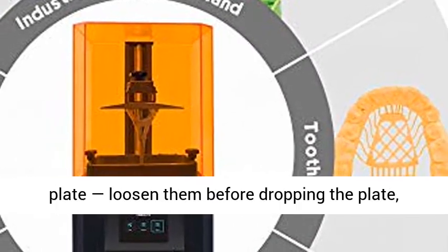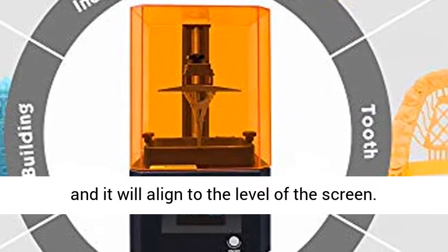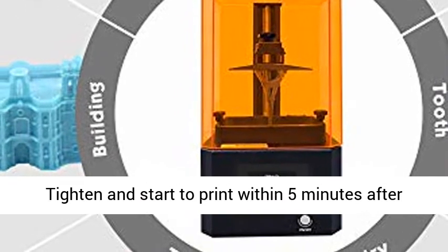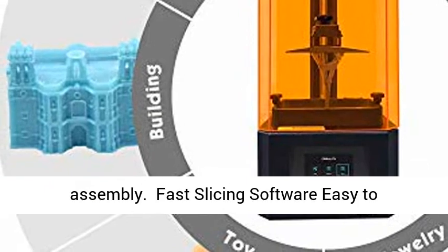Convenient and fast leveling: 4-hex screws feature on the print plate. Loosen them before dropping the plate, and it will align to the level of the screen. Tighten and start to print within 5 minutes after assembly.